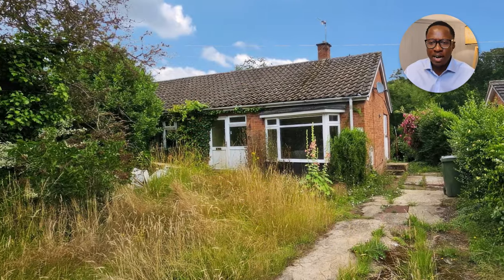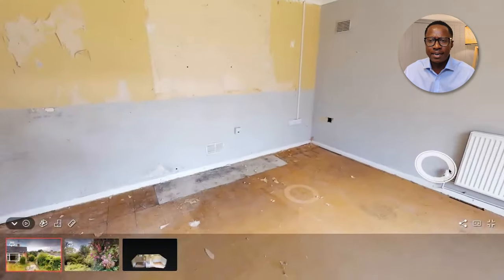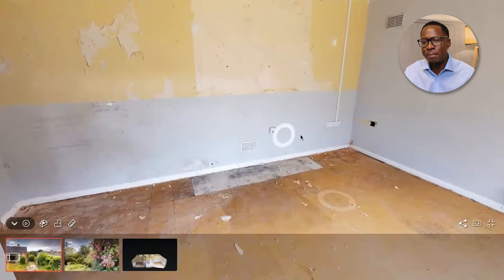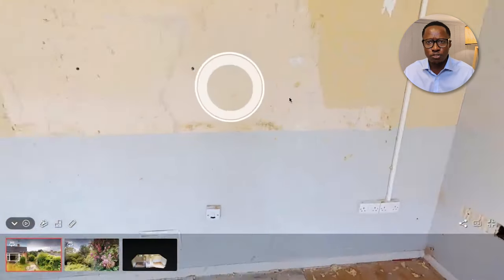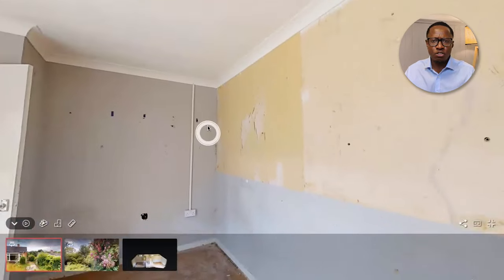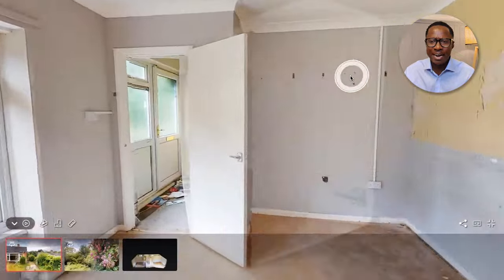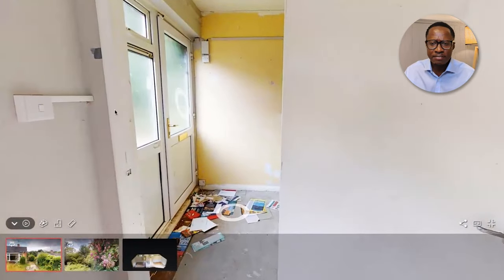So this is a standard bungalow. It has a hallway which has all the rooms leading off it. Let's start off with the living room and look at the condition of it. Some of the walls are not in such a bad condition, but there is a lot of trunking right across the house, which means that in terms of your wiring, you might have to rewire the whole entire property because some of this trunking might fall outside of the safety regulations.